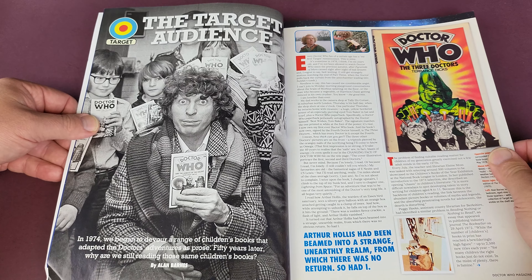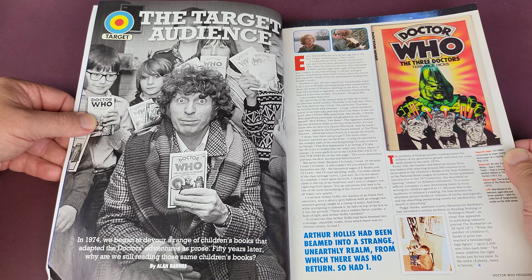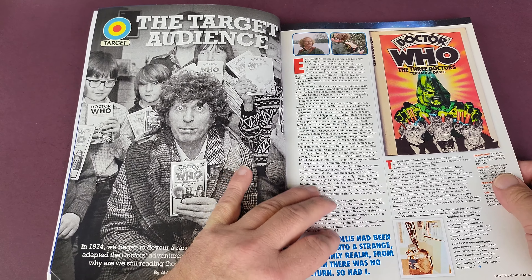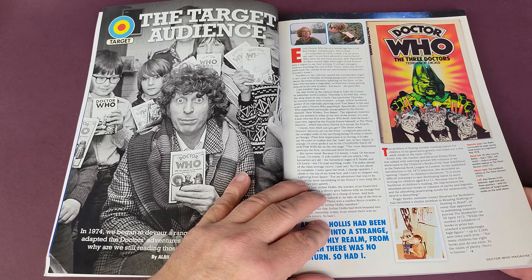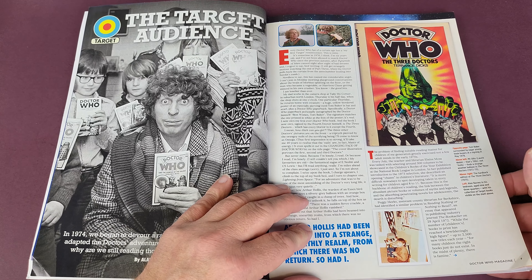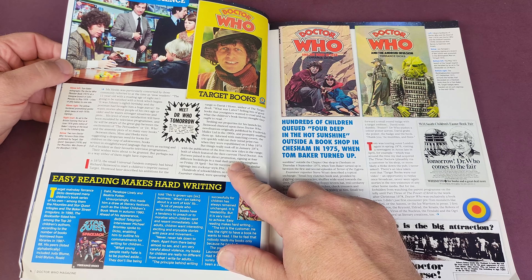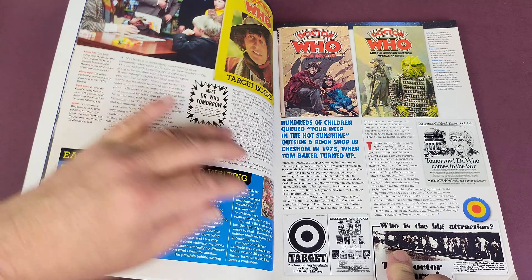Delighted to see this one drop through my mailbox this week. I'd seen it being mentioned on the Doctor Who Facebook groups and a lot of people were very excited about it, because it purports to be the history of Doctor Who in print. On the back it says: 'Uncovering the changing face of Doctor Who books and the story of the Doctor Who novelizations, 1964 to now,' and 'a central guide featuring all 223 books.'